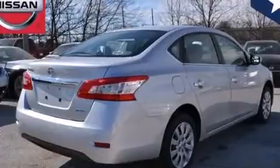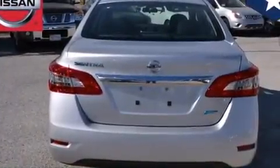With an EPA estimated rating of 39 miles per gallon on the highway, you won't be making frequent trips to the gas pumps.